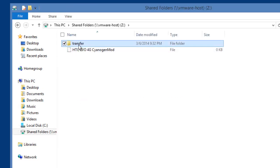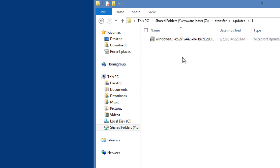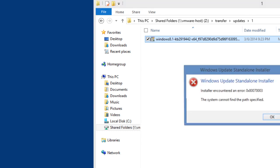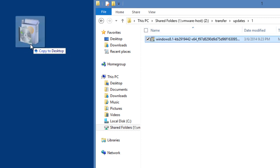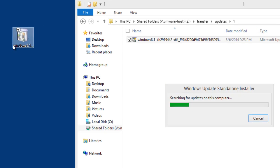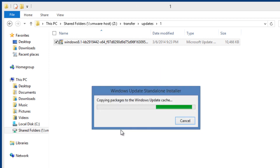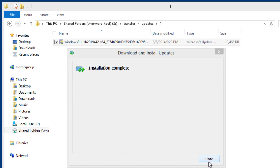Let's close that and go to my share folder where I dropped everything. I have the updates in the order they're supposed to be installed. Here's KB2919442 — I'm going to double-click on it to install it. Let's drag it to the desktop and open it from there. It prompts: 'Do you want to install the following software update?' — hit Yes. It's installing. Installation is complete, let's close it.